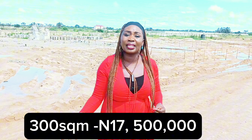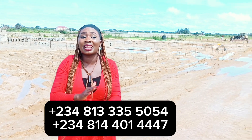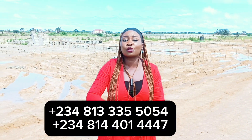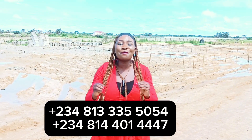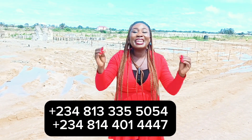A 300 square meter plot of land is selling for 17.5 million naira, and a 600 square meter plot is selling for 35 million naira. With a 10% deposit you can start your journey to owning property right here. Call the numbers on your screen — this estate will soon be closed because every day we make sales. Book an inspection. My name is Bimbo Olumoba, your investor realtor, and I enjoy bringing you profitable real estate investments in the city of Lagos. I can't wait to see you in my next video.